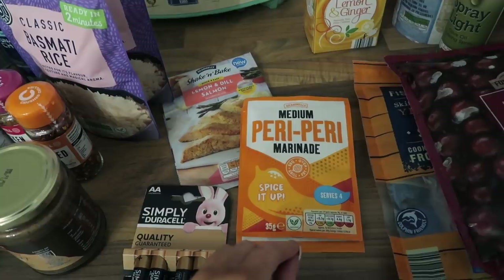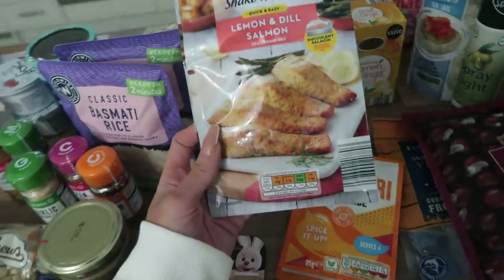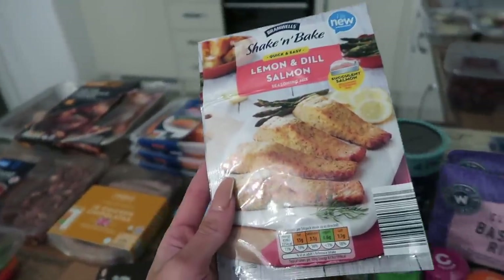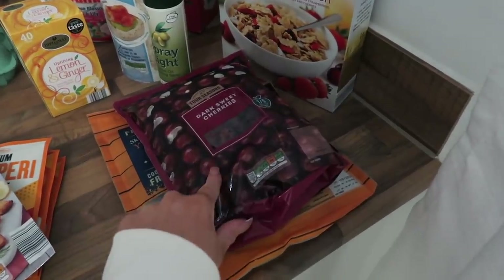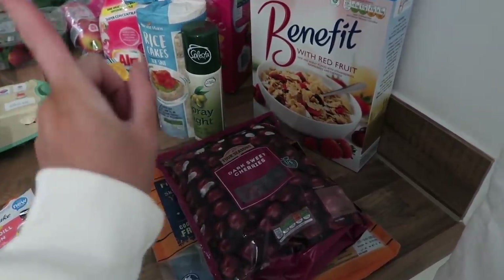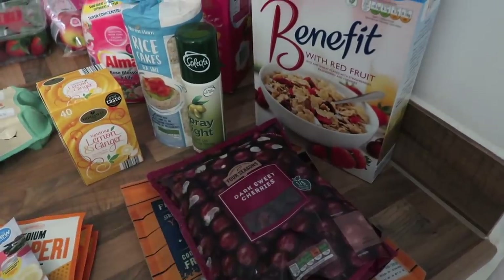I tried one of these lemon ginger sachets on chicken, peppers, and rice in the oven in my vlog — it was actually really delicious. Some sachets can be really salty but these are nice. They also do barbecue and fajita ones. I've never tried this before — it's a shake and bake in lemon and dill, which I thought would be really nice with salmon to add more flavour. I also got some frozen dark sweet cherries, which are brilliant in porridge — you throw a few in, it cools the oats down and turns into an almost jam-like topping. Gorgeous!